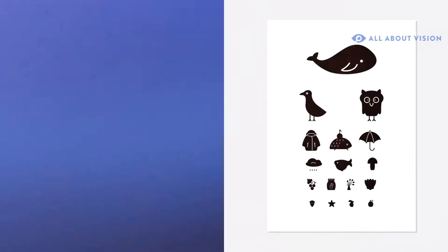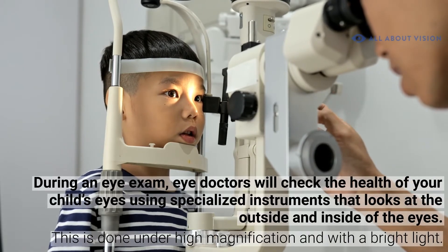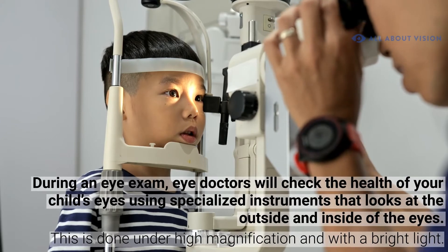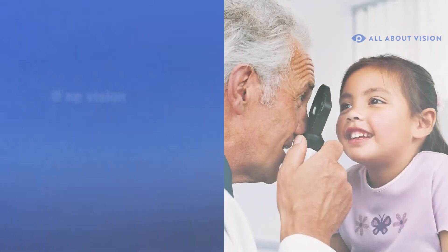During an eye exam, eye doctors will check the health of your child's eyes using a specialized instrument that looks at the outside and the inside of the eyes. This is done under high magnification and with a bright light.